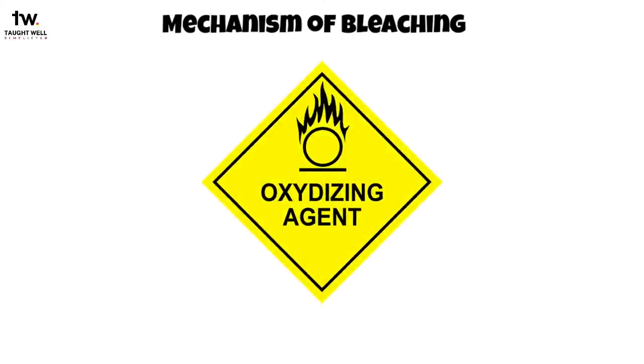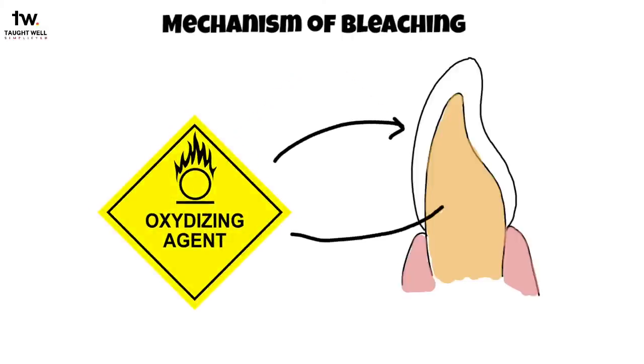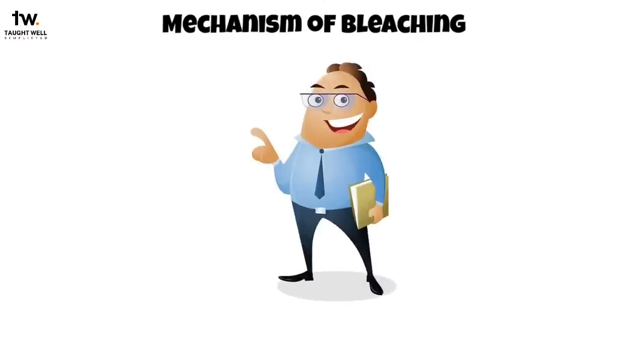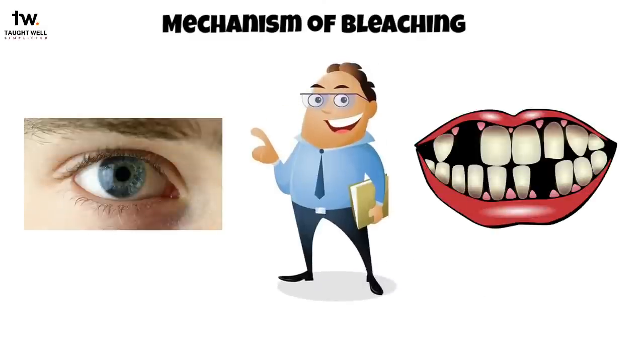The bleaching process basically uses an oxidizing agent, which is supposed to reach sites within the enamel and dentin to allow a chemical reaction to occur. The aim is to deliver the active ingredient to the discolored segments of the tooth to dislodge or decolor the chromatic particles. Bleaching removes both extrinsic and intrinsic stains. Just like people are born with different eye colors, people are born with different tooth colors — this is genetic, so there is a limit to how white a tooth will become, and this limit differs from patient to patient.